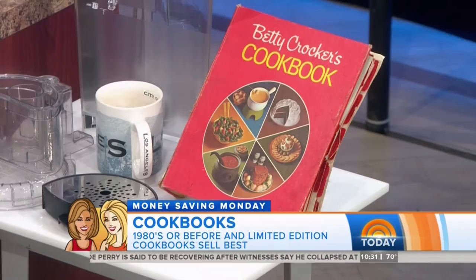Even old cookbooks? Yes — old cookbooks can be valuable. That's my grandma's cookbook. That's worth about $150. But don't sell grandma's cookbook!